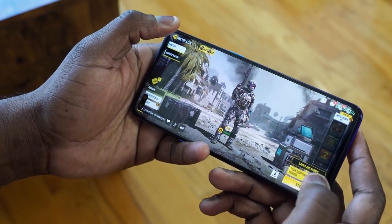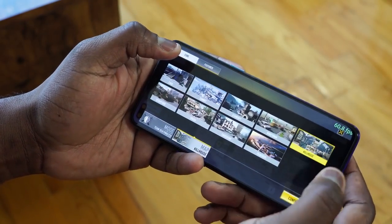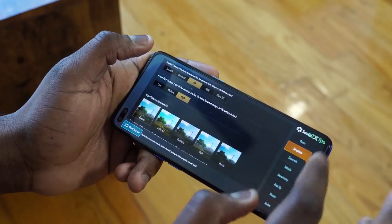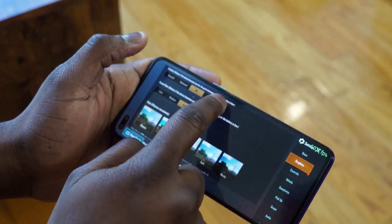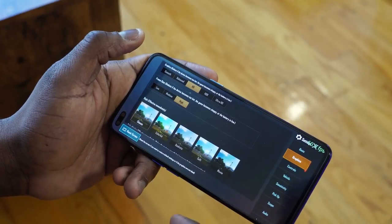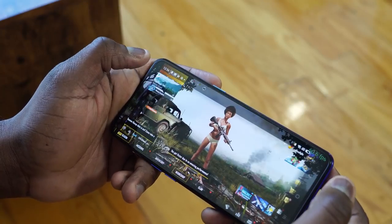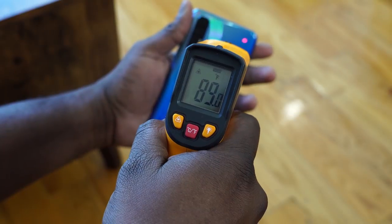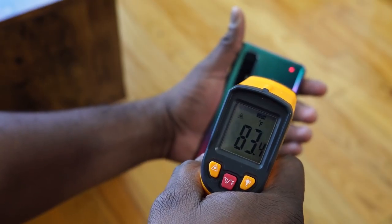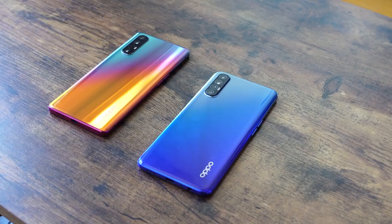When it comes to gaming, they both performed well and at the same level. Call of Duty Mobile ran at the highest graphical setting on both devices, while PUBG ran at high definition on both — so we have the same settings for both devices. In terms of temperatures, the Oppo Reno 3 Pro ran at about 89 degrees, while the Oppo Reno 3 Pro 5G was a little cooler at around 82 degrees.